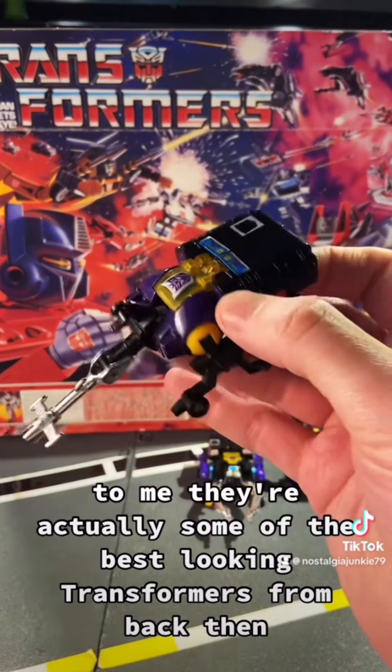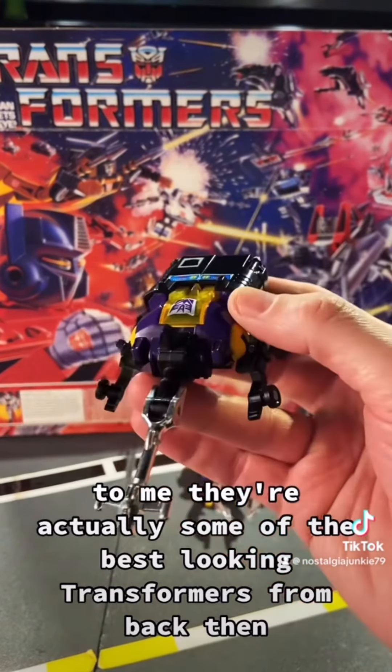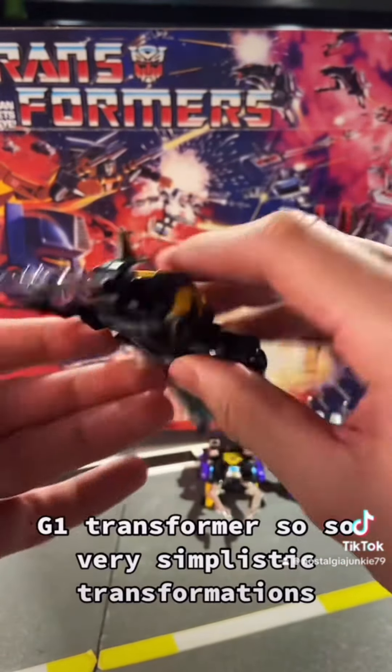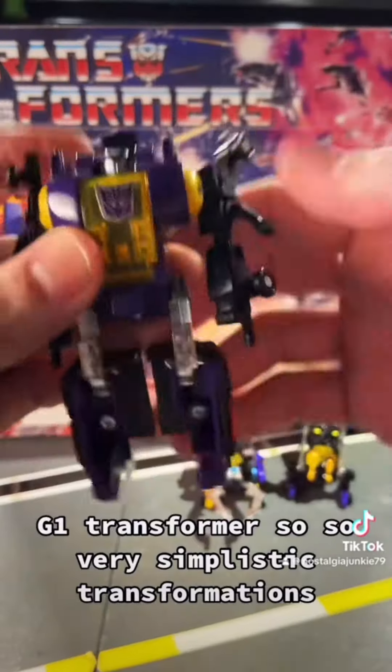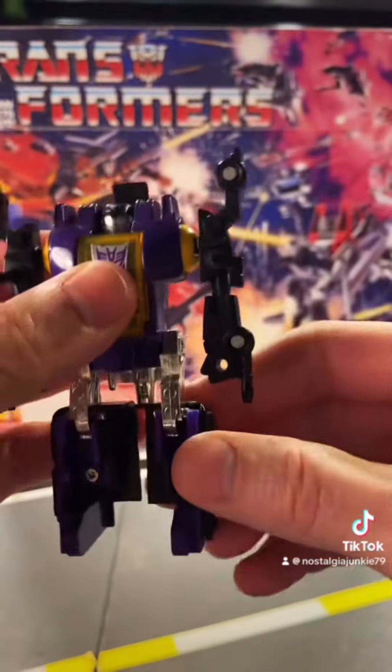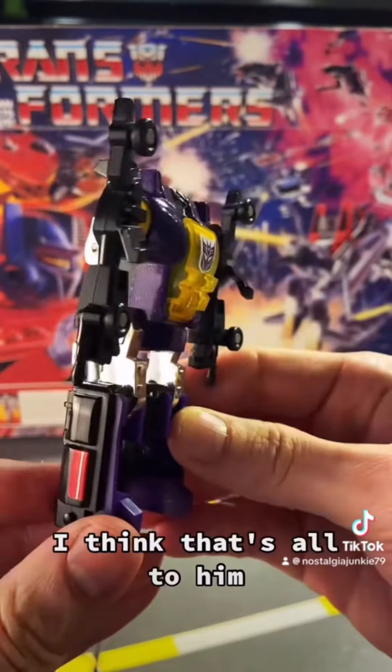To me they're actually some of the best looking Transformers from back then. G1 Transformers, so very simplistic transformations. I think that's all to him.